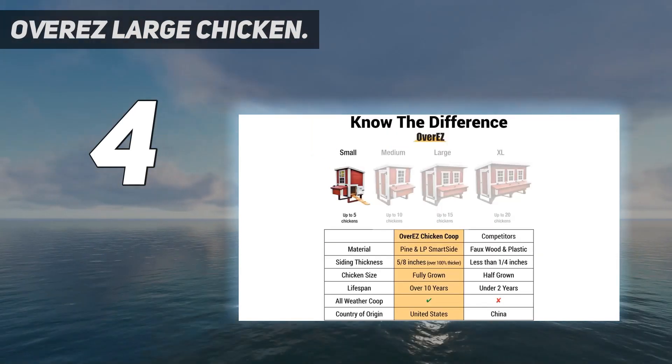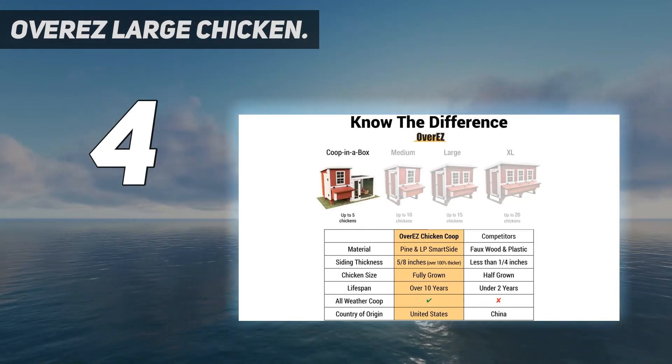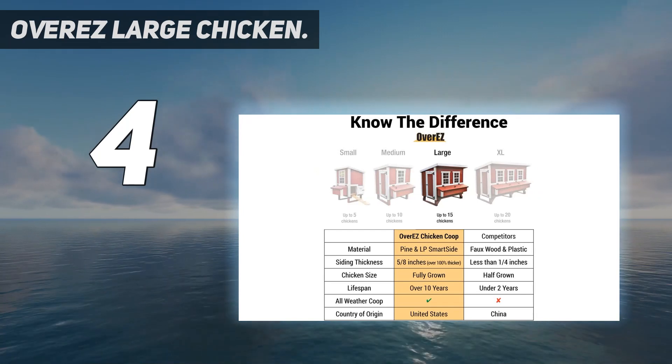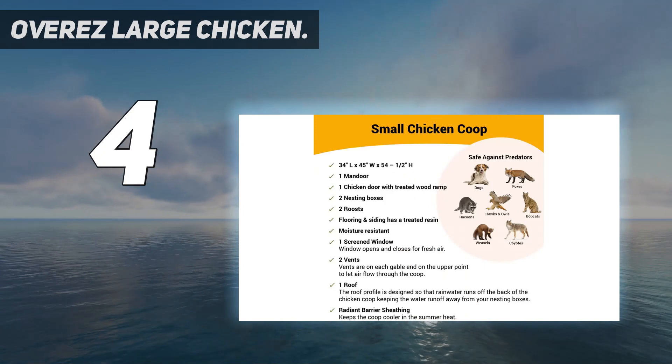On the same note, it's a very sizable coop, able to comfortably hold 15 full-sized adult chickens. If you've got 15 chickens, you need to supply plenty of nesting room, and this coop comes with 5 nesting boxes.